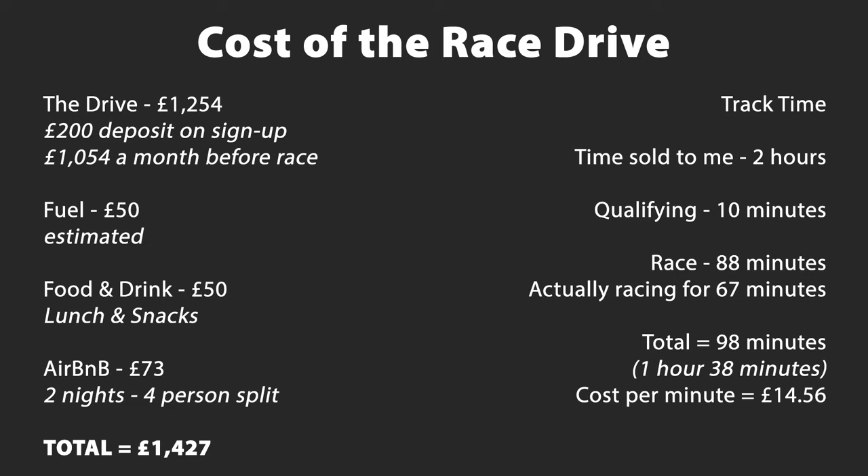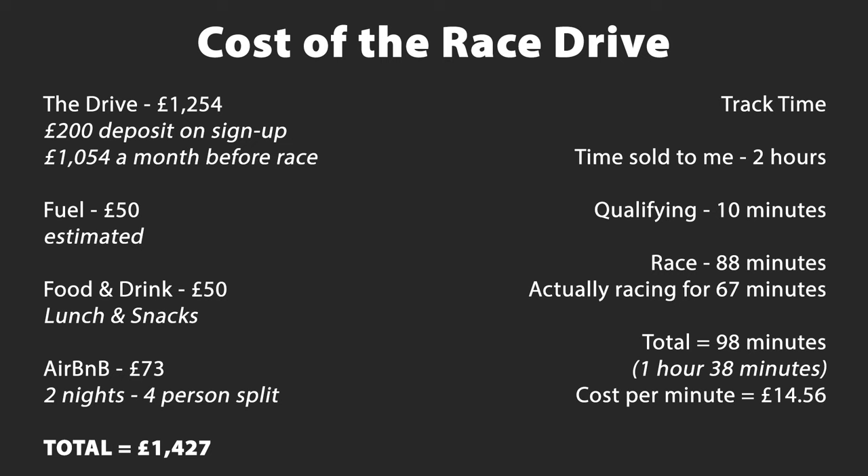So the total cost for me for the race day was £1,427. We can split the overall costs into two sections: the initial costs — the race license at £510.29 and race wear at £1,953.94, totalling £2,464.23 — and the one-off event costs — the track day test at £420 and the race itself at £1,427, totalling £1,847. This means the total cost to go from nothing to competing in my first car race was £4,311.23.